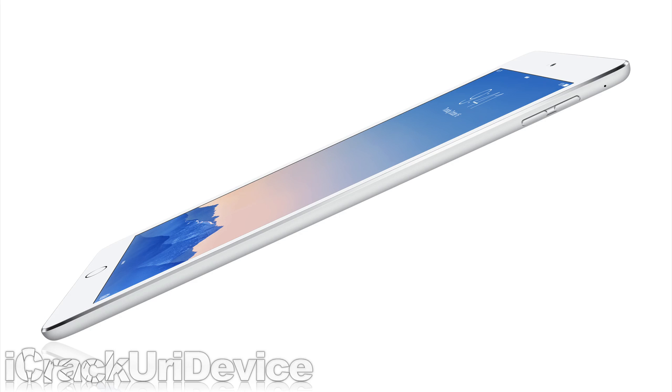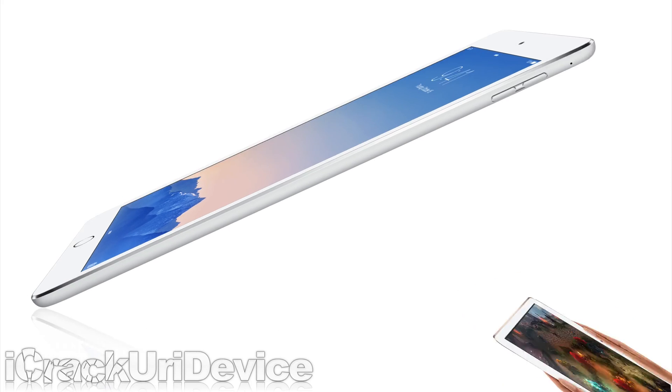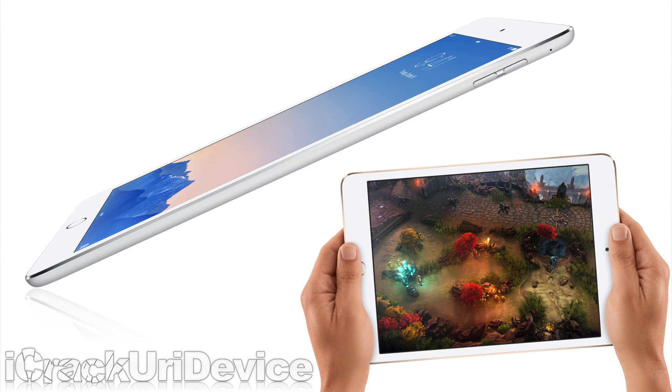Due to its decrease in thickness, the mute and rotation lock toggle no longer exists on the iPad Air 2, but it does have dual microphones for improved sound. Cellular capabilities have been improved for the Air 2. Both iPads will be available for pre-order tomorrow, October 17th, and shipped next week. That's it for the iPad Air 2 and Mini 3 in under 2 minutes.